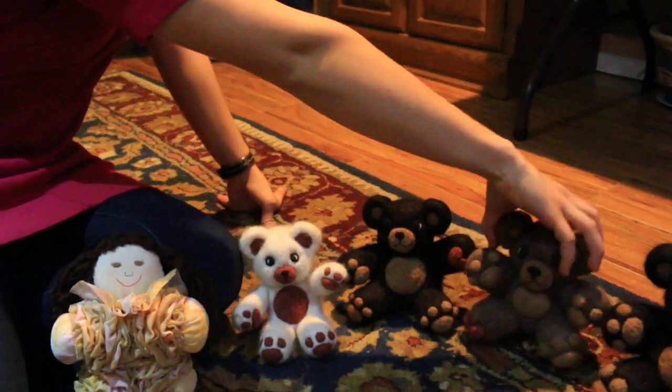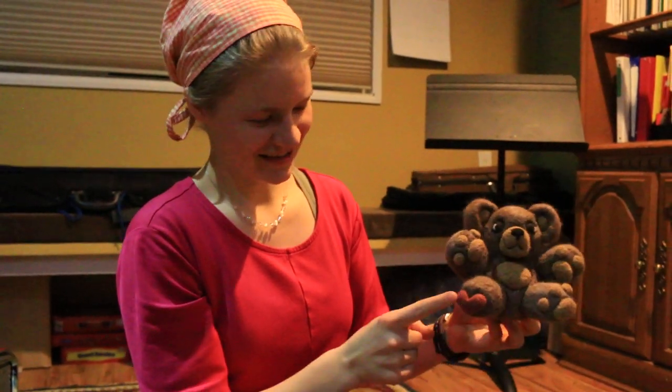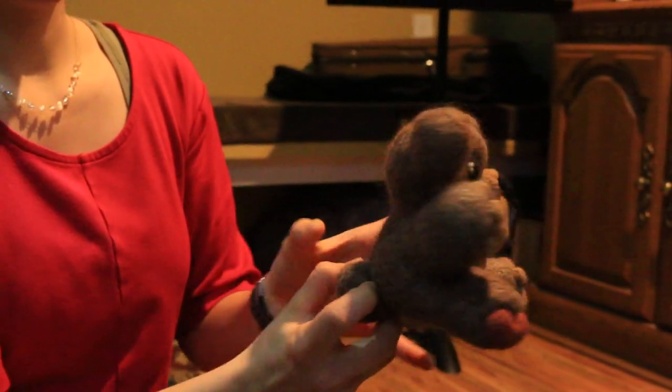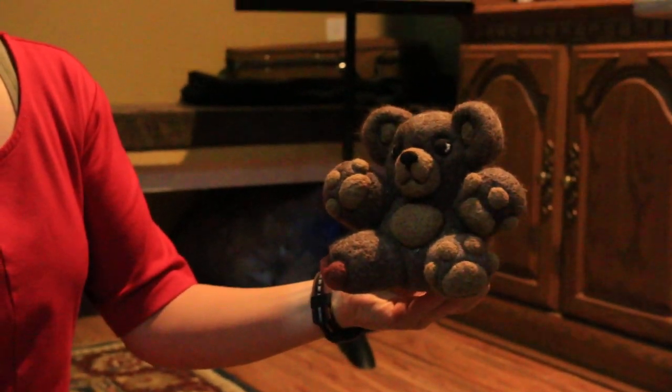And then this is the latest one I made. He has a heart here as well. He's very defined. And those are all natural colors, except for the heart. Yes, all natural colors — from our own alpacas.